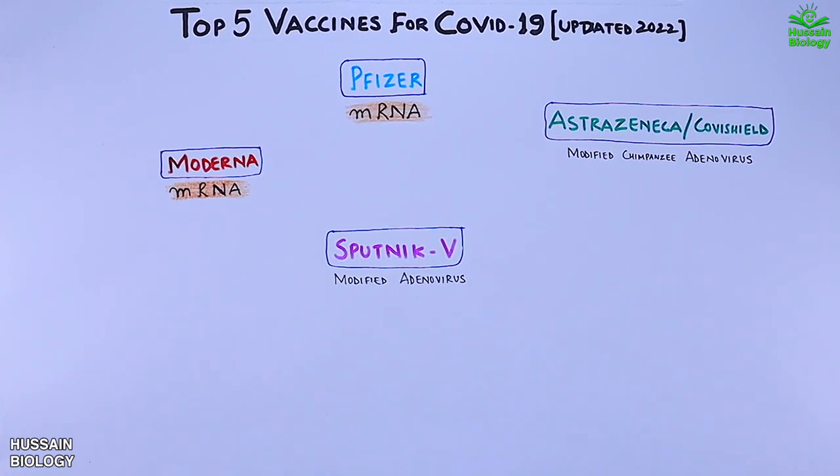Then we have the Sputnik vaccine, which is a modified adenovirus vaccine. Like all other vaccines, its efficacy also drops below 50 percent against the Omicron variant.